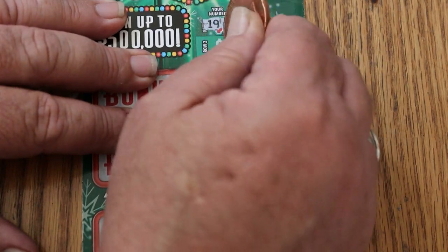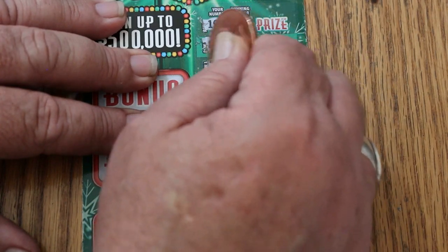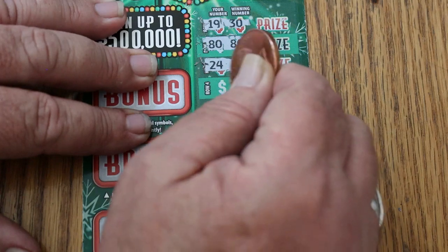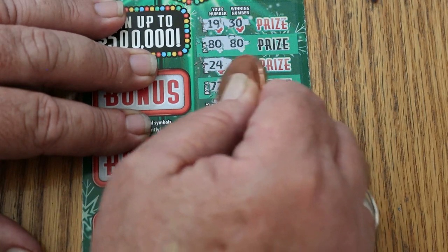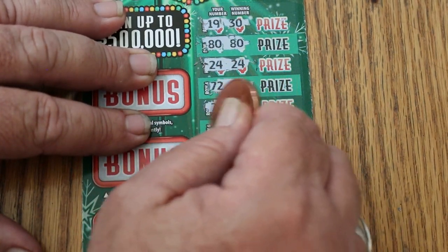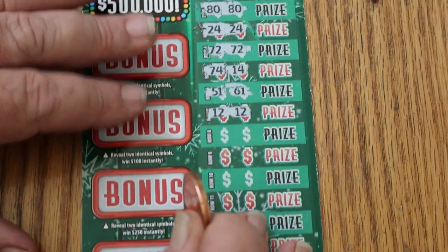19 and 30. 80 — and 80, we have a match, just like that. 24 and 24, two matches. 72 — three matches, I'm liking this one. 74 and 14. 51. 61. 12 and 12 — four matches. Okay.